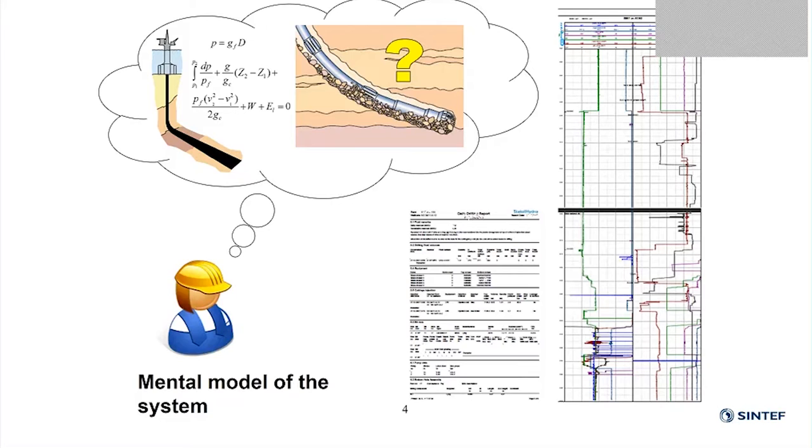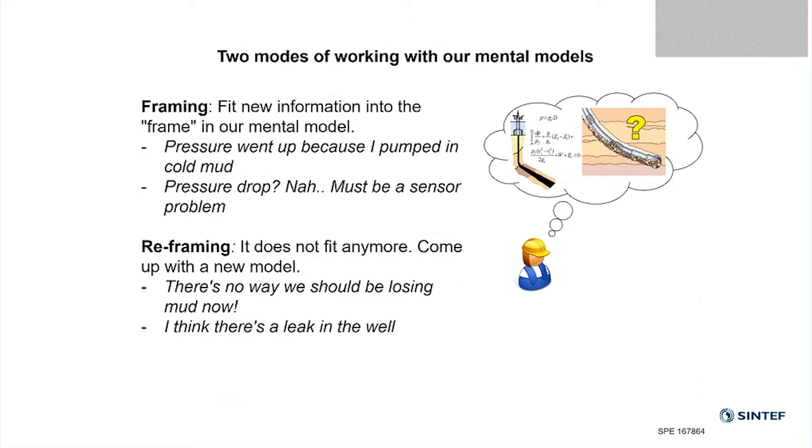The alarm system has a simplified model of the system that says there's no danger as long as the pit volume stays constant, and computers have a computer model of the downhole system. When you look at how humans work with our mental models of the well, we tend to work in two different modes. In the normal mode of work, you get new information and you just slot that information into your model — there are no surprises. Say you see the pressure goes up — that's because you pumped in some cold and dense mud, no problem.